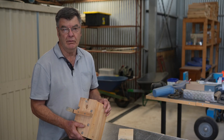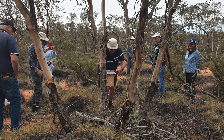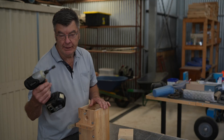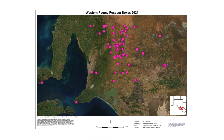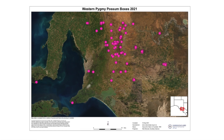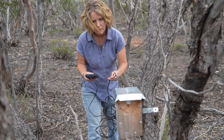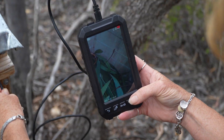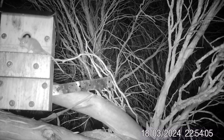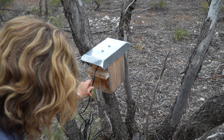Everybody seemed to enjoy making the boxes, especially the kids. Most of the boxes people make they take home and put somewhere to monitor. Some of the ladies had never used an impact drill before, but within a few minutes they were quite proficient. All the boxes are numbered and GPS'd and then monitored by the landholder when they visit their property. We've got nine different boxes out here and seven actually have nests or nest material in them. I opened one on Sunday morning and there was a whole family inside with lots of little ones.